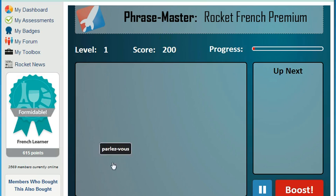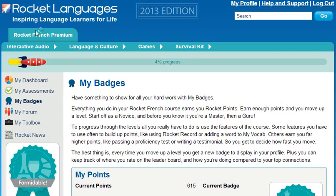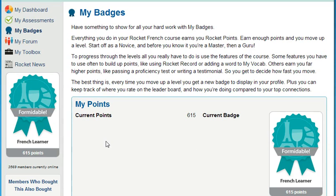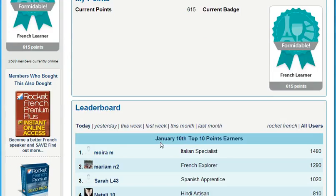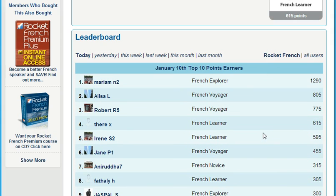So how do you get motivated and stay motivated? My Badges is the Rocket Languages point system. It empowers you to increase your learning status by completing key elements of the course. Just by using all the different features of the course, you can move from being a novice all the way through to a guru and beyond. And each time you move up a level, you get a new badge to display in your profile. And for the competitive among you, keep an eye on the leaderboard to find out how you compare to other learners. Here's what Rocket Languages member Remsi had to say about our leaderboard.